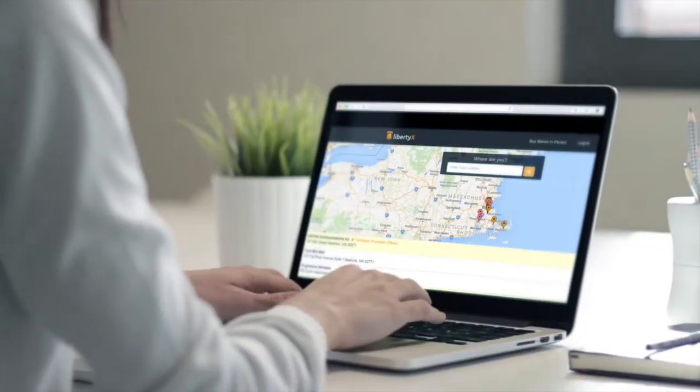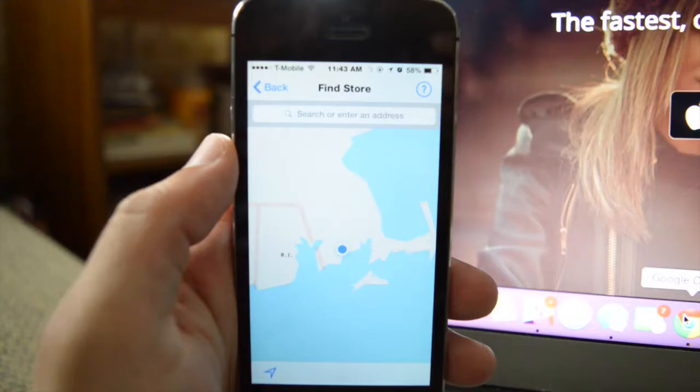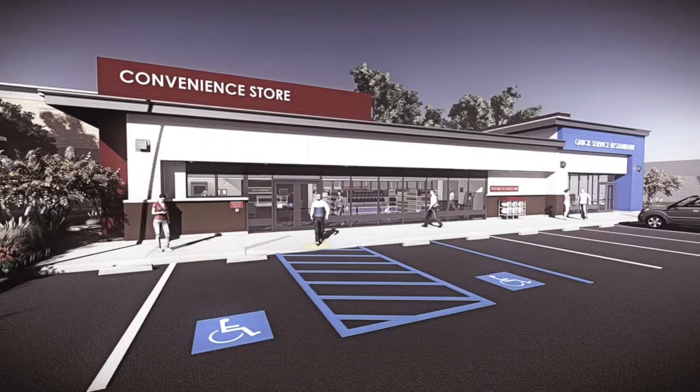Download our mobile app or visit LibertyX.com to get started. Use our locator to find the store nearest you.